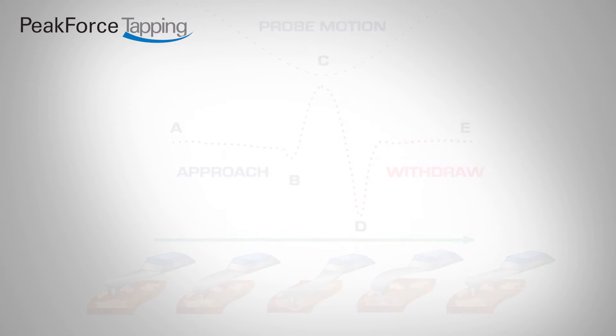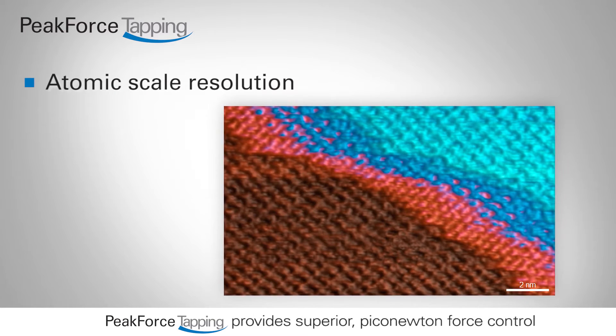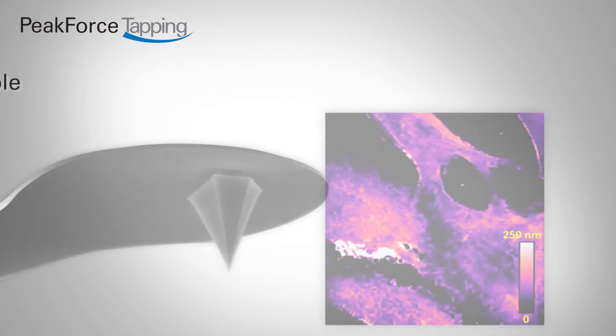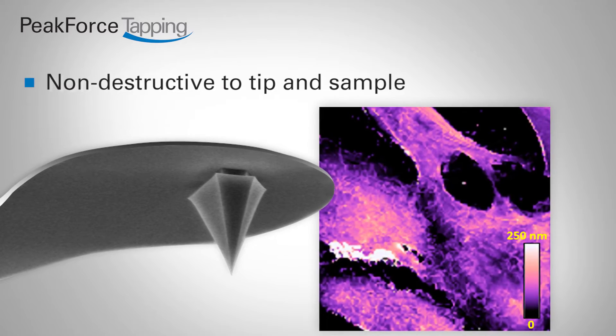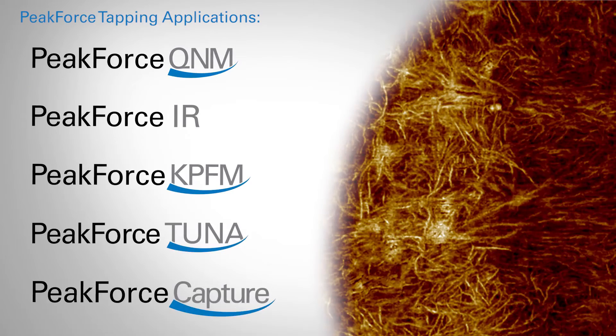Peak Force Tapping provides unprecedented high-resolution imaging, extends AFM measurements into a range of samples not previously accessible, and uniquely enables simultaneous nanoscale property mapping.